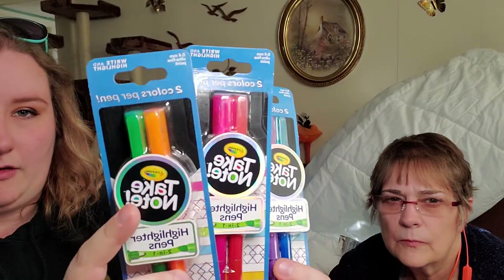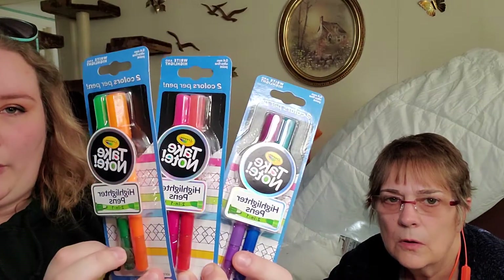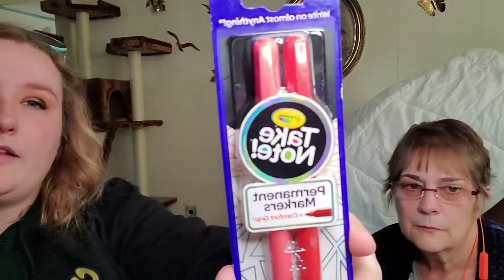More to the Crayola collection — the Take Note highlighter pens. We have them in purple and blue, orange and pink, and peach and green. Let me know in the comments if there are more — I really like these. And I only found one set of the Crayola Take Note permanent markers, in pink and a coral red.